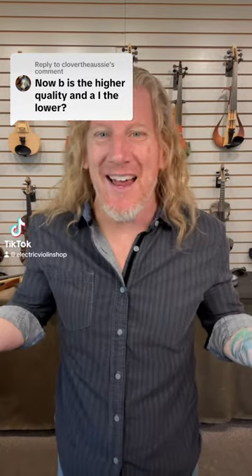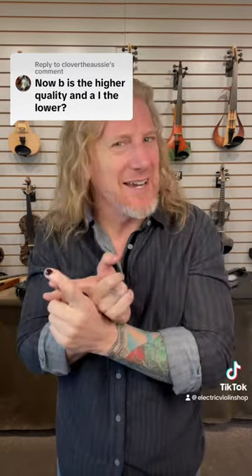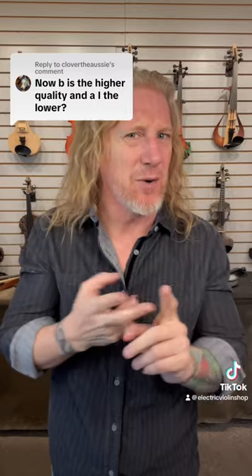So we had a little bit of fun with you guys yesterday. We let you hear an inexpensive bow and an expensive bow, but I didn't tell you which one was which. Today I will, don't worry. To recap, here is bow A and bow B.